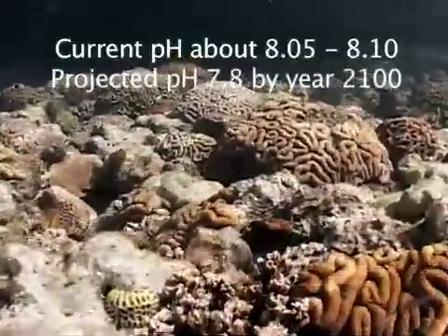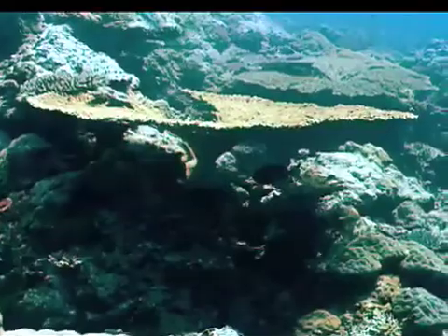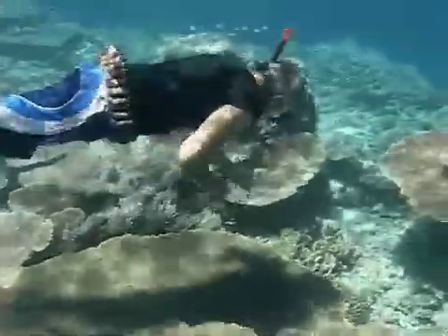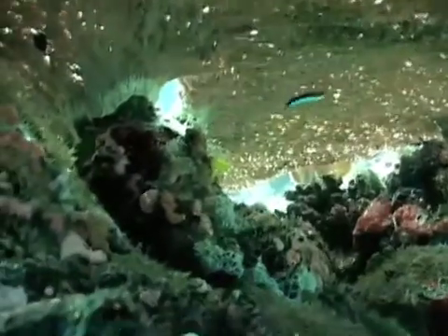Now that doesn't sound like a lot, but pH is measured on a log scale, and a drop of that magnitude means that there's one or two times more CO2 in the water, and the acidity of the ocean is much higher.